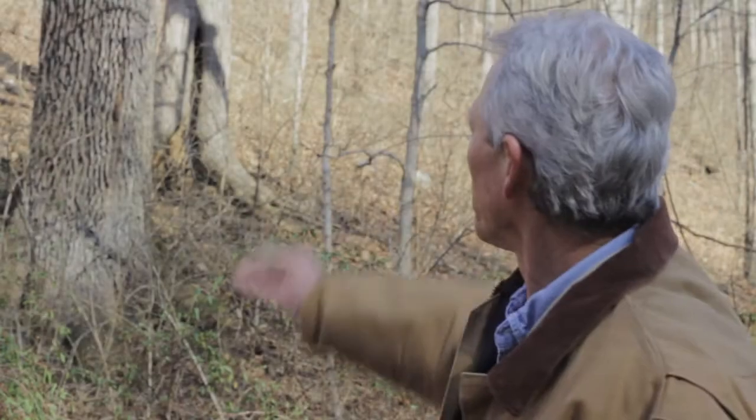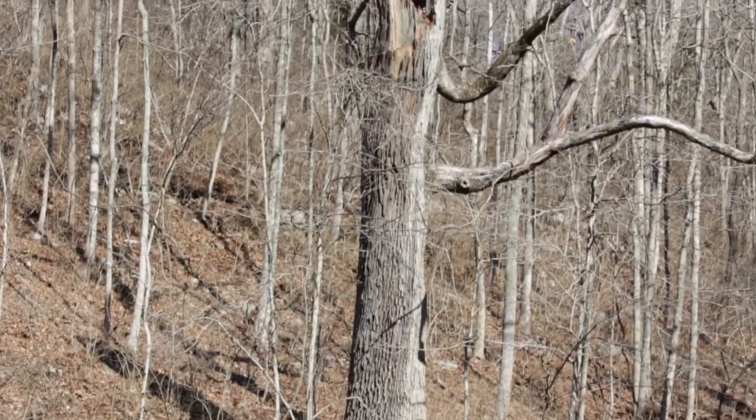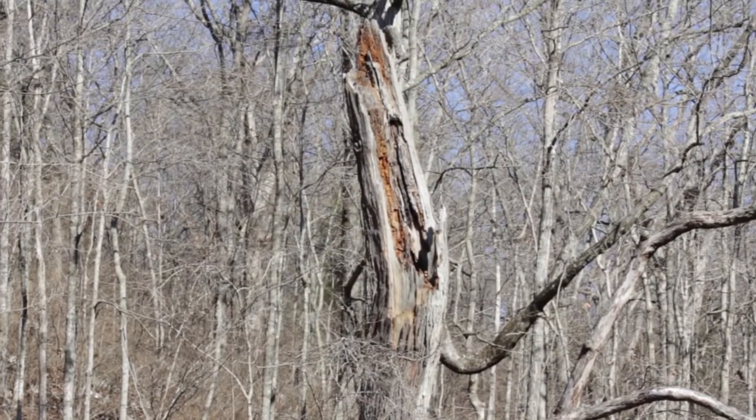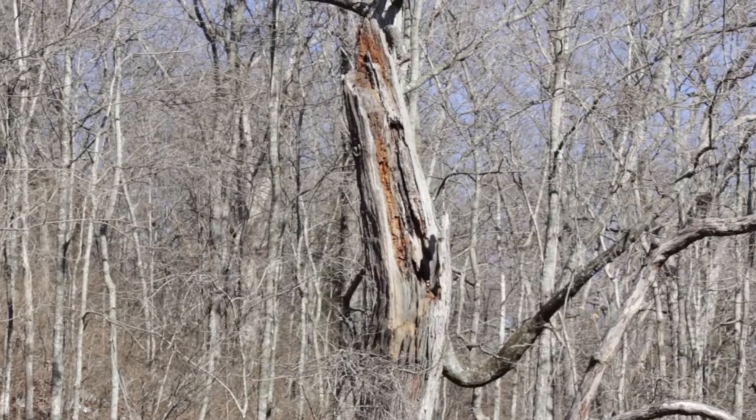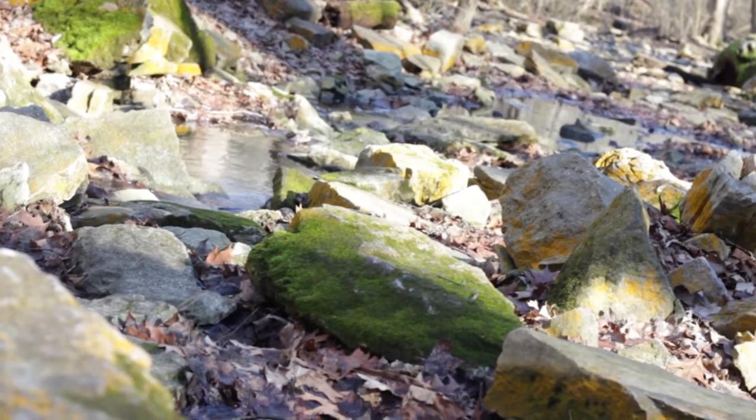What we've done is a tree assessment to determine the potential for bats roosting in trees along the course of the trail. Here's one of the trees that we would be identifying — this cottonwood behind me. The reason it would have a high potential for roosting bats is because of the cavity that you see at the top of the tree, a good snag, good cavity, plus we're in a riparian corridor along the creekway where the Indiana bat specifically likes to feed.